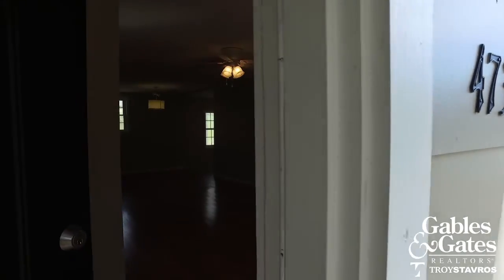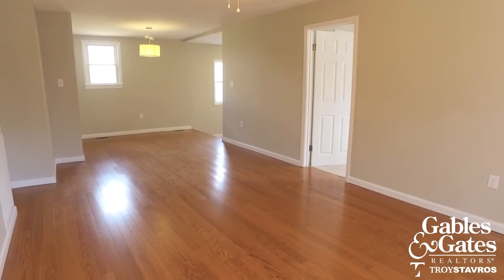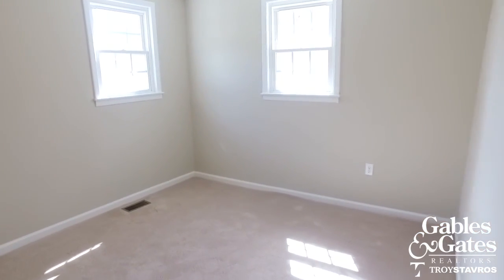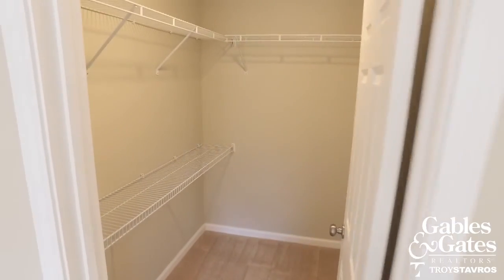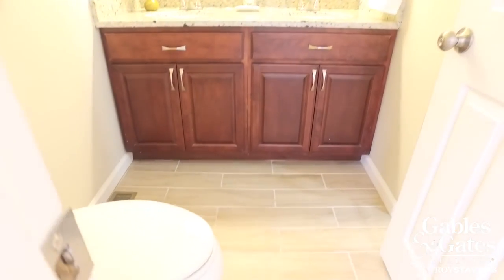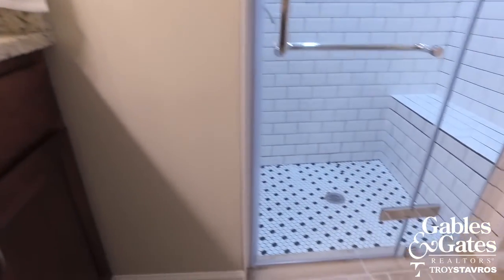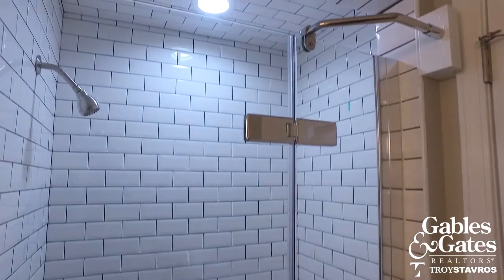4734 McLeod Road. We've got hardwood floors in this main living area. Off of the main living area here, you've got what could be the owner's suite — it has its own walk-in closet and private bath. You can see the new custom tile they put in here, new vanity, double sink, and new lighting.